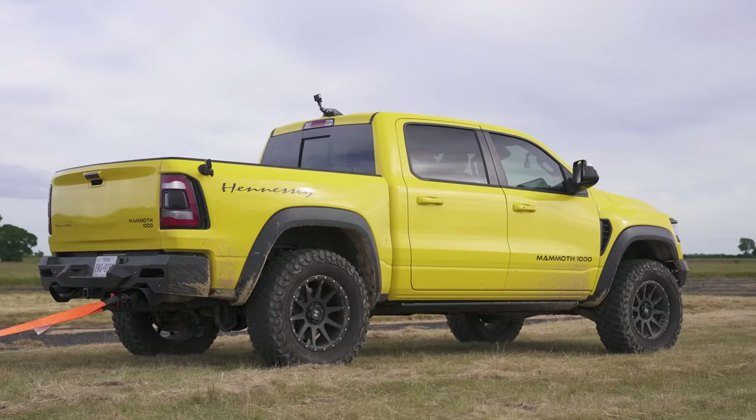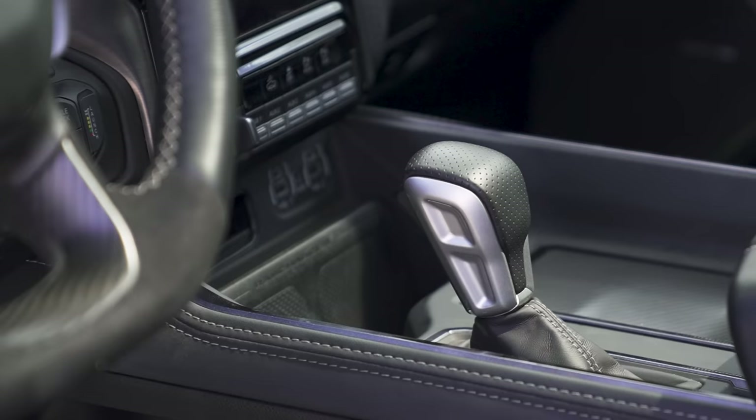It weighs in at about 3.2 tonnes. It's got four-wheel drive, an eight-speed automatic gearbox with a low range mode, a rear locking differential, and some clever traction control system.